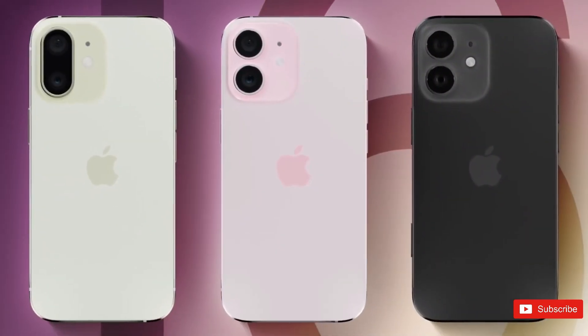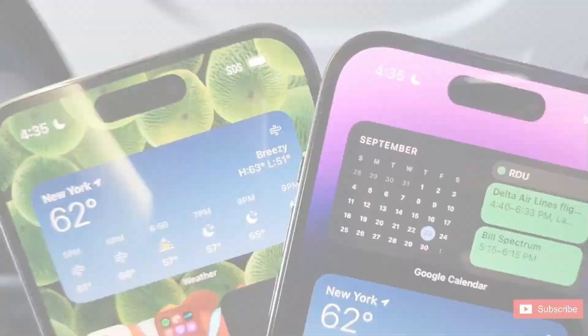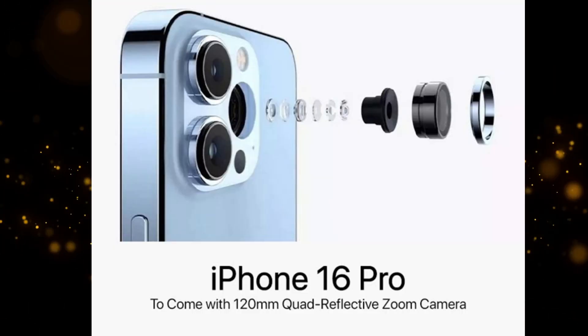The speculated introduction of a super telephoto periscope camera in the iPhone 16 Pro Max could be a game-changer in the realm of smartphone photography. This feature would significantly improve optical zoom capabilities, allowing users to capture distant subjects with greater clarity and detail.